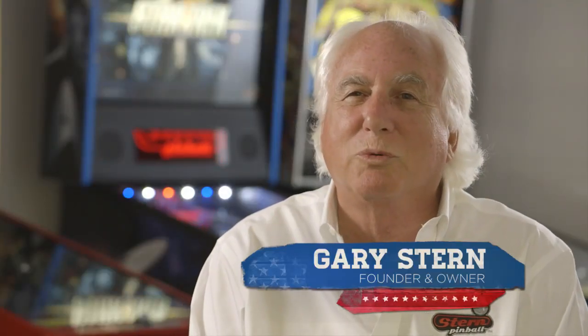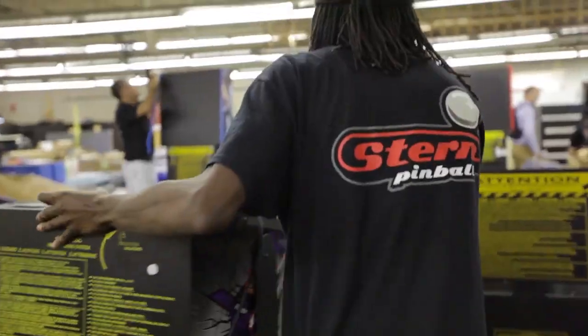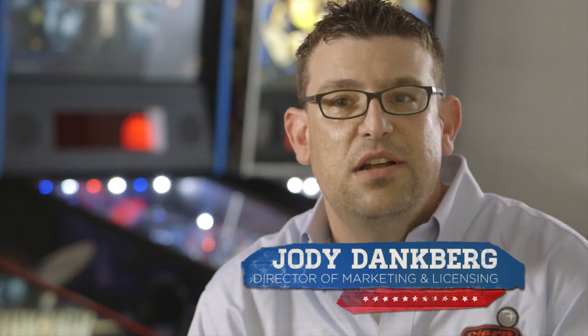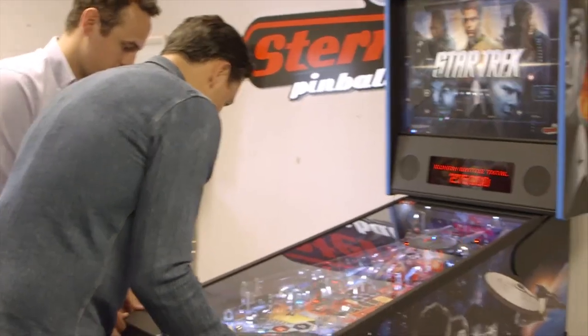If we didn't make pinball machines, the world would exist, but a little bit of the fabric of life would be gone. We sell fun. That's what we make. The other day I was at the movies and I saw somebody playing a Rolling Stones pinball machine, and I was like, I made that. That was really cool.